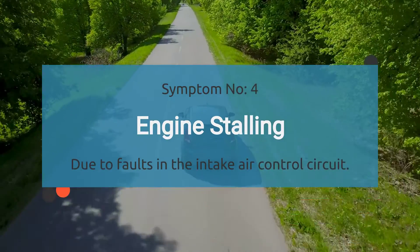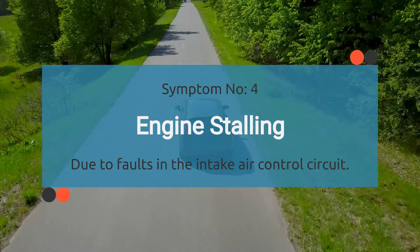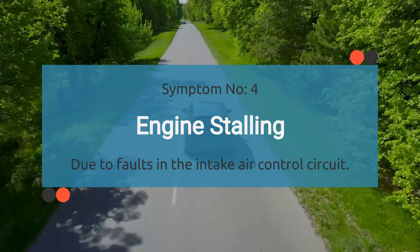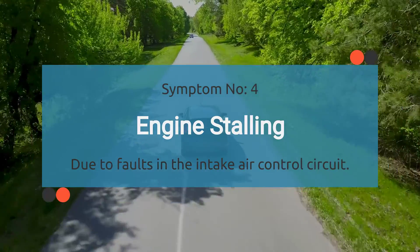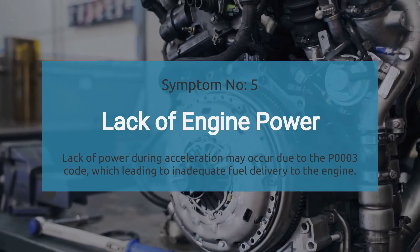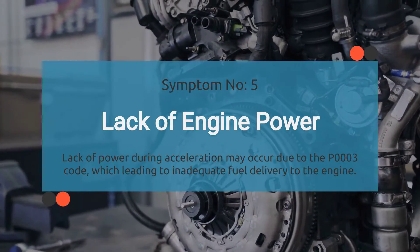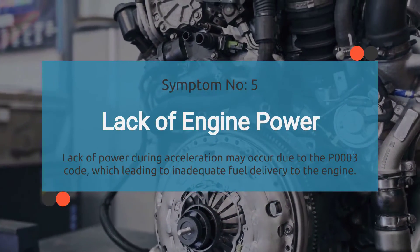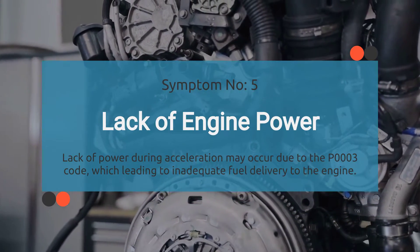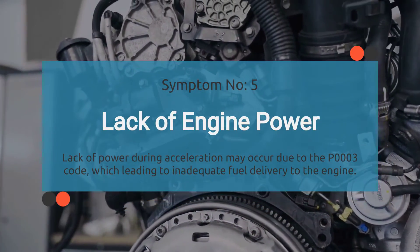Number four, engine stalling. When your car is grappling with a P0003 code, it can cause intermittent stalling episodes — it's like your engine is playing a game of hide and seek with its power source. Number five, lack of power. Lack of power during acceleration may occur due to the P0003 code, which affects the fuel volume regulator control circuit, leading to inadequate fuel delivery to the engine.